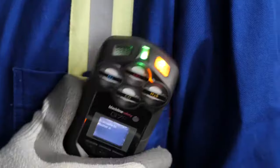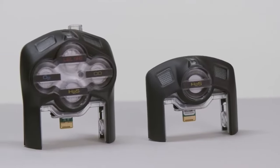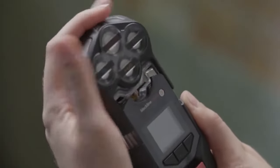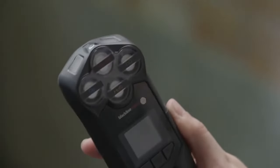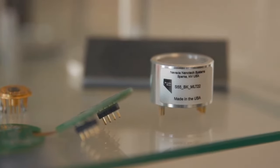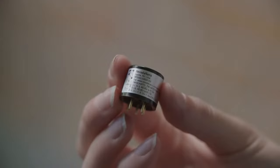I'd like to talk to you today about Blackline Safety's G7. You can select from more than 20 different sensors, supporting up to five gases, including the newest emerging technology in combustible gas detection, the Molecular Property Spectrometer, or MPS sensor.